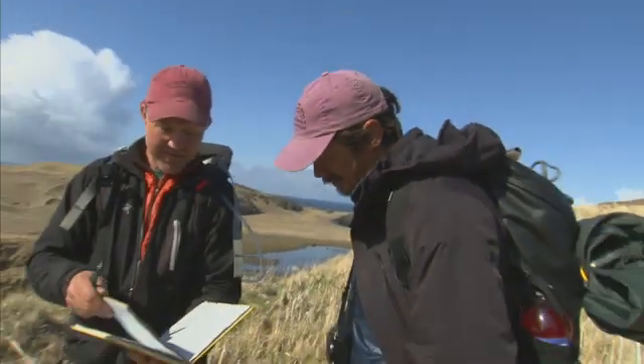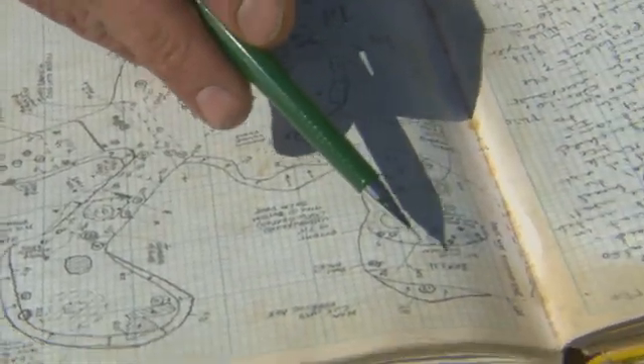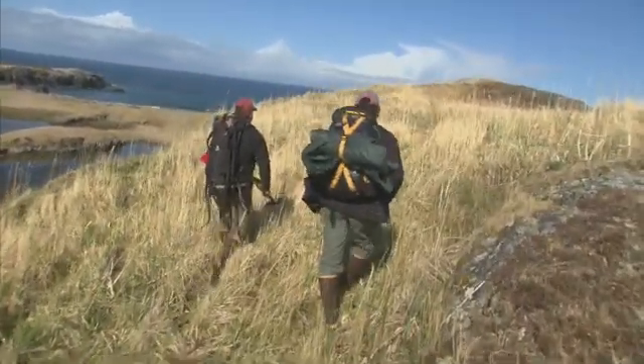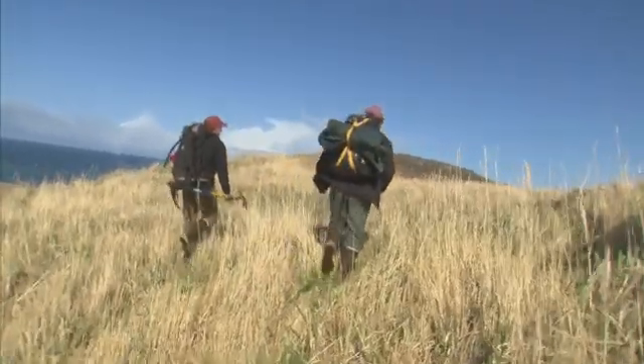I have the notebook from when we excavated one of these houses — this is the main house and then the multi-rooms. When we finished excavating it, it looked like that right there. They're tiny — only a meter and a half. Now this is a spot, this is a house pit, it's a nice one up here. Look at these two side by side — they're probably connected.